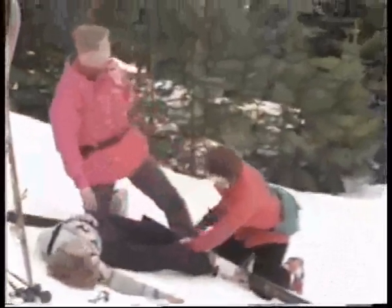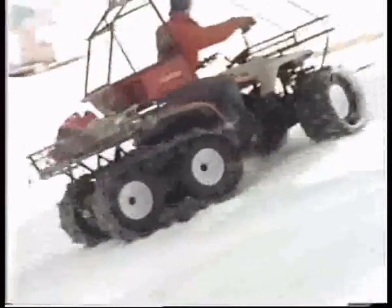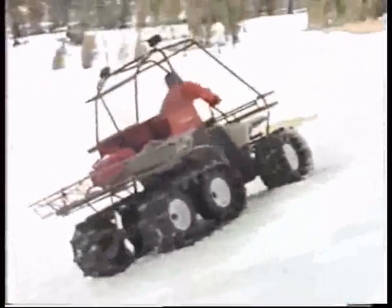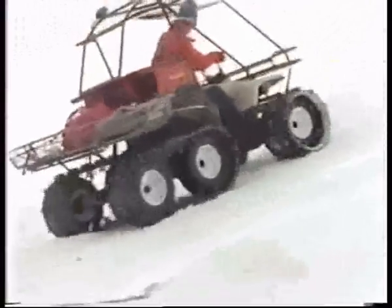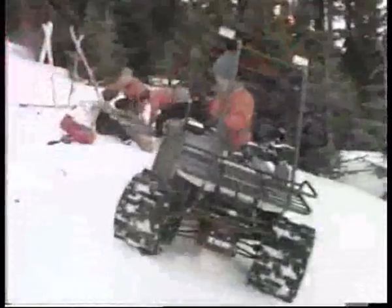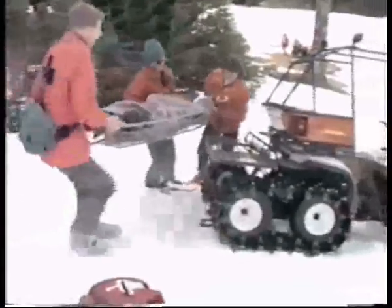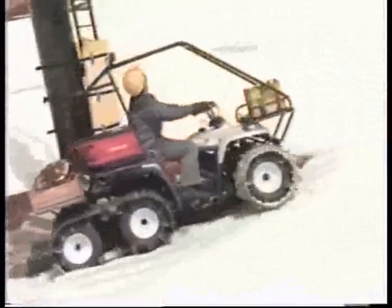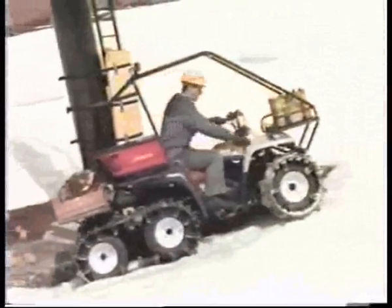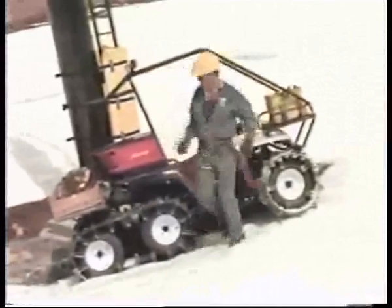Injuries happen in any kind of terrain, and they rarely happen conveniently. It's easy to see why Tracker can give a rescue team a big advantage. Have you ever tried to back up a snowmobile? Getting there and getting back is what Tracker is all about. Trackers are so valuable to ski areas for the same reasons they are so valuable to almost all outdoor management operations. They help you do so much.